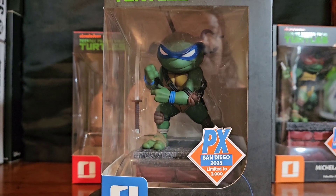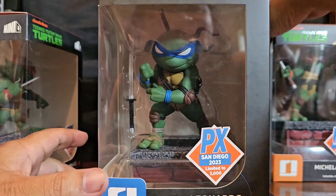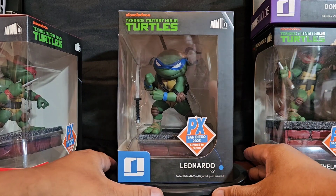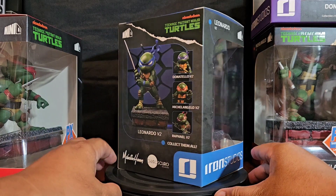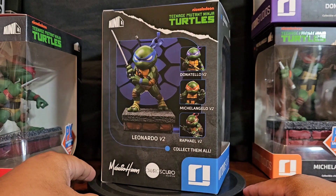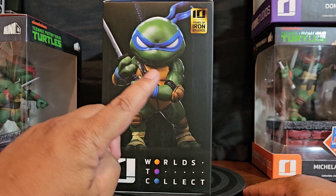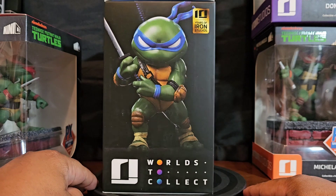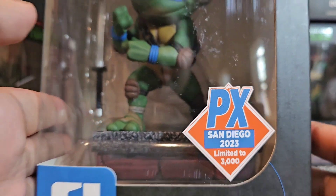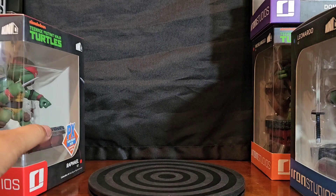Let's go with Leo first. Let me raise it up a little so y'all can see it. I'll move these guys for a second so you can get to see the box — I'm going to do the open portion next. Iron Studios — Leonardo. Looks great. PX San Diego 2023, limited 3K.